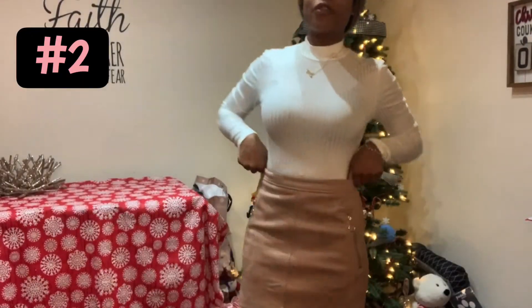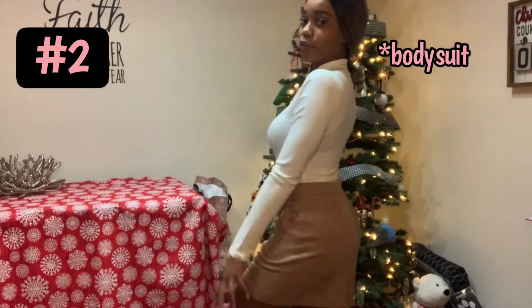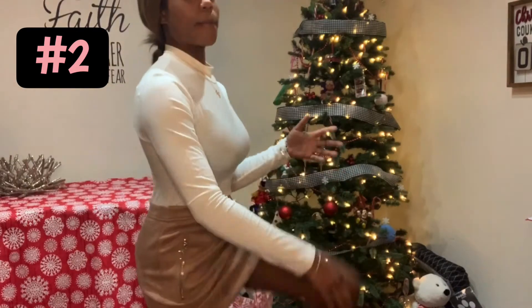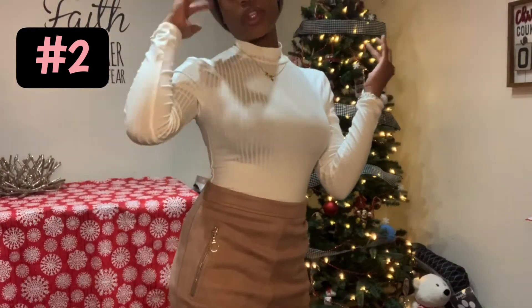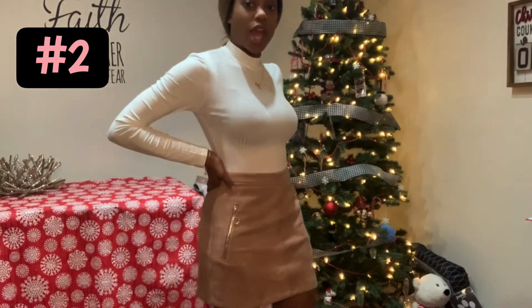Next is this outfit. I have this turtleneck long-sleeved shirt that is wide that I got from Forever 21, and this mini skirt that I also got from Forever 21, and these boots that look like Uggs. This is a really Christmassy outfit. It is winter, so long sleeves are a must. Since we are in Texas, it's not always cold, so a little mini skirt. I really like this outfit. I think I am going to wear it tomorrow for Christmas Eve, but we'll see.